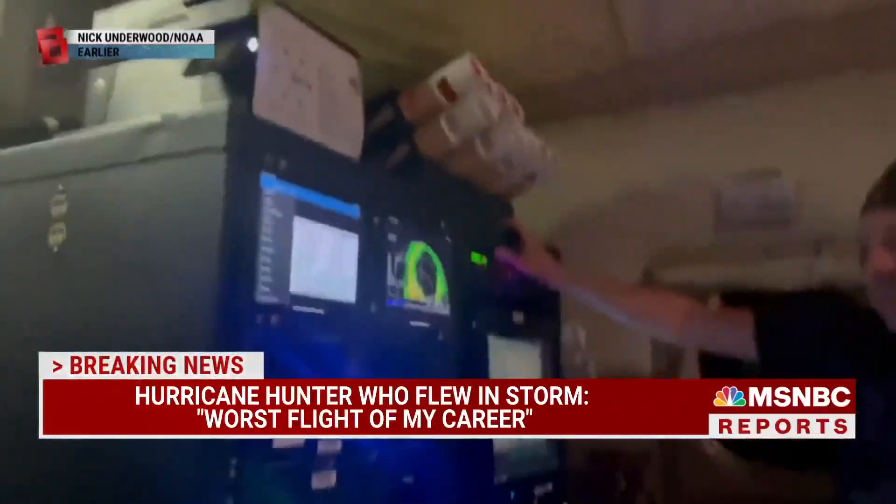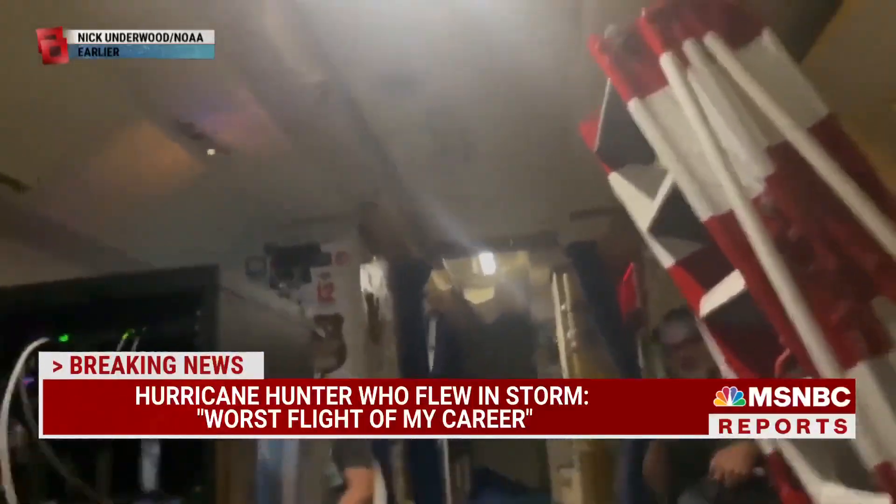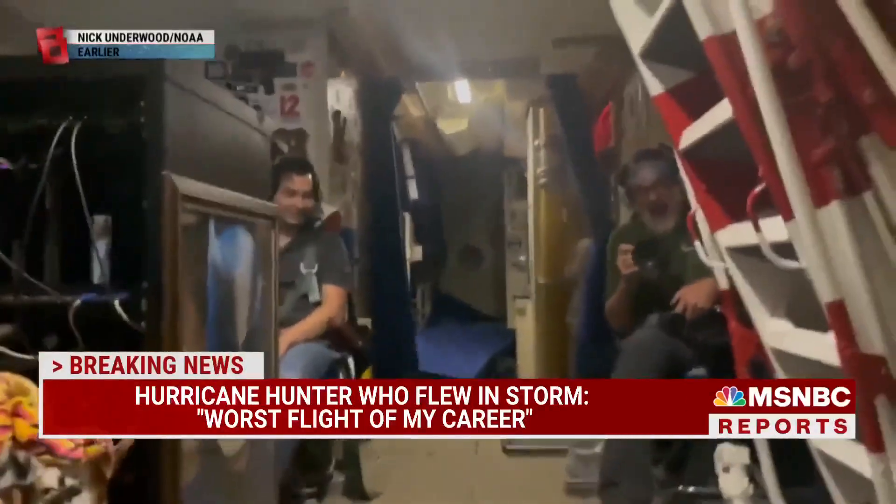Let's just take a look at this video taken by NOAA Hurricane Hunters inside the eyewall of the storm. Take a look at this. Oh, there goes the signs. There goes the beds. Holy cow.